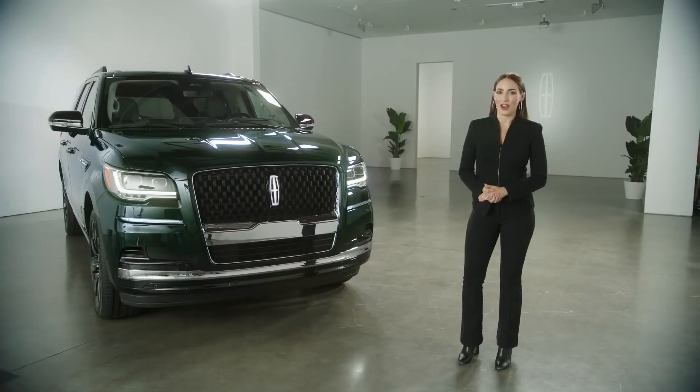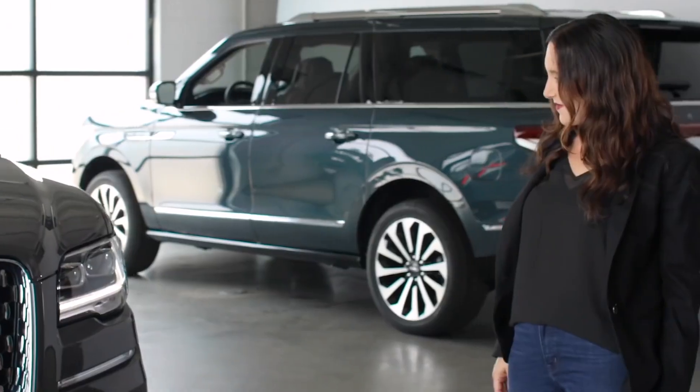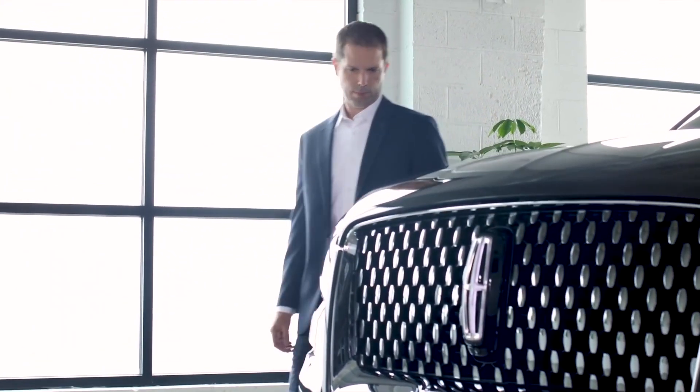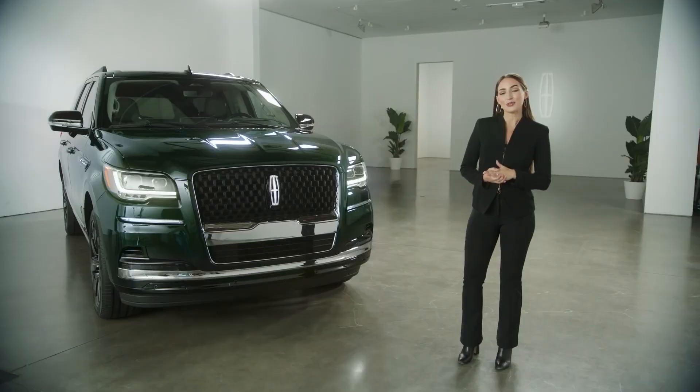I cannot wait to get into the new 2022 Lincoln Navigator and take it for a drive once it hits showrooms early next year. Thank you so much to Marcia, Laura, and Mike for giving us an insider view of the latest evolution of Lincoln's flagship SUV. And for everyone watching, thank you for joining us. Make sure to check out all the new content around the 2022 Lincoln Navigator and sign up to get updates at Lincoln.com.